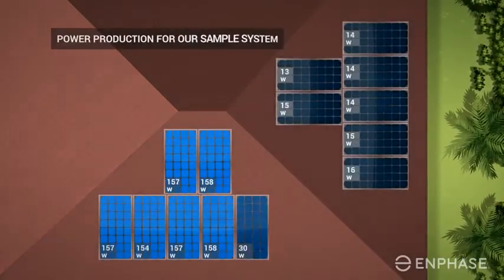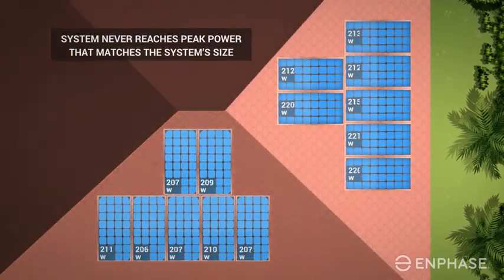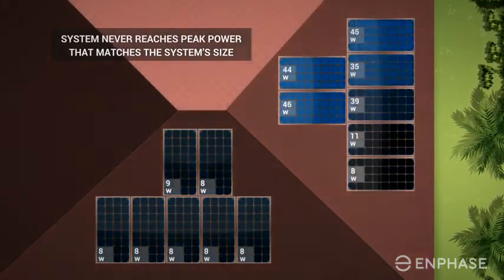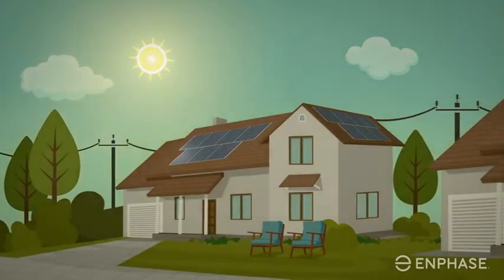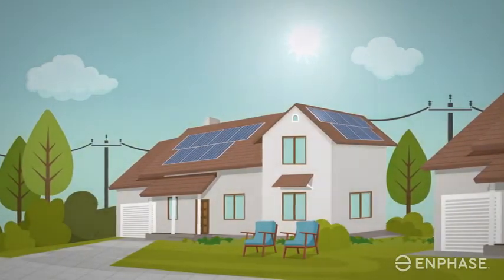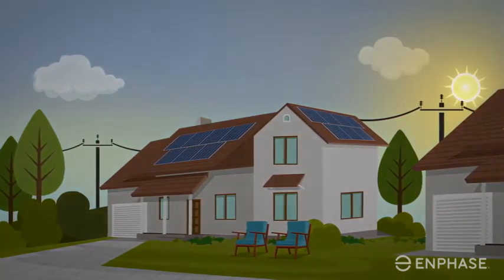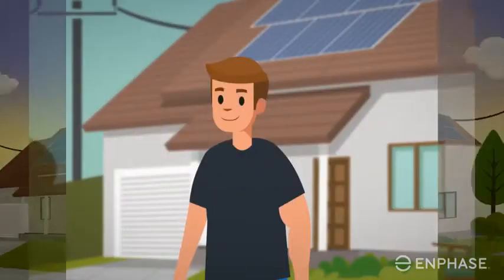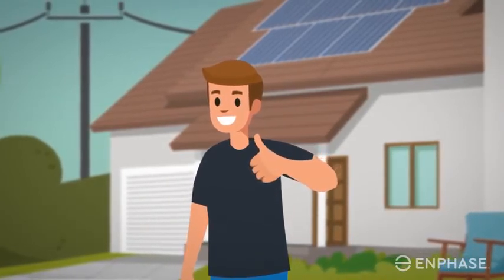Let's take a closer look at one day of power production for our sample system. The system never reaches peak power that matches the system's size of 3.9 kilowatts. Why? Because different parts of the system are on different roof planes, none of which face true south. The panels are not consistently perpendicular to the sun as it moves across the sky, and the system was operating at a typical rooftop temperature, not at the temperature of standard test conditions. Now we know how system size is calculated and how it relates to a snapshot of peak power expressed in watts.